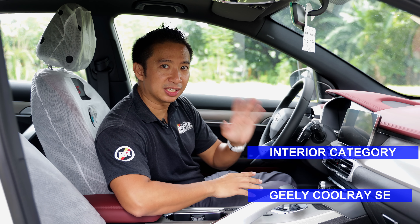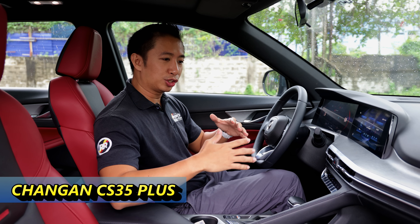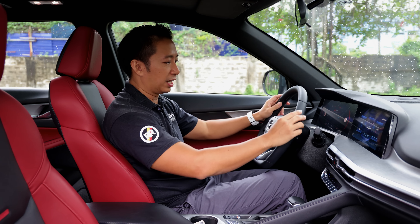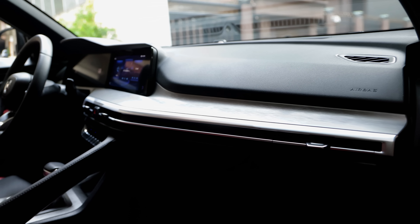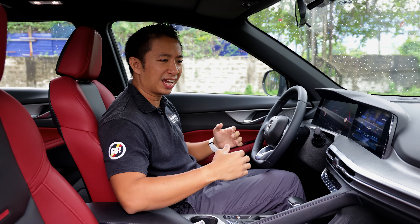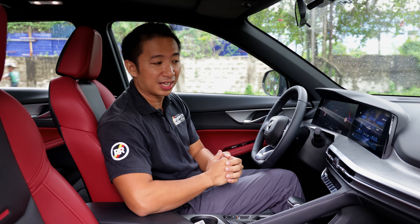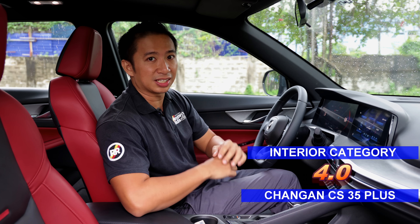The CS35 Plus Luxe also gets a set of red and black leather seats, although the seats don't get seat ventilation. We also have a leather-wrapped steering wheel and the top of the dashboard is made out of a soft-touch plastic material. Still, even with a lot of soft-touch materials inside, there are still a bit more hard plastics in the cabin of the CS35 Plus Luxe compared to the Jilly Coolray Sport. As such, the CS35 Plus Luxe only takes 4 points in the cabin materials category.